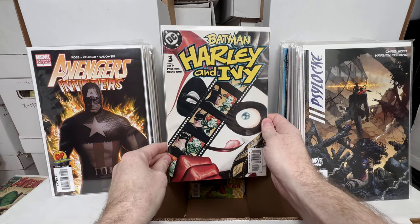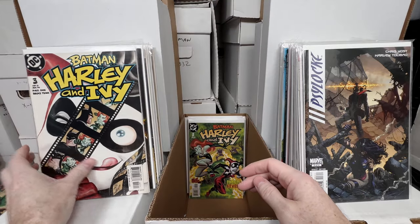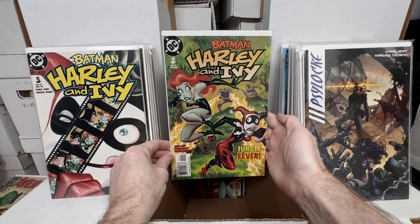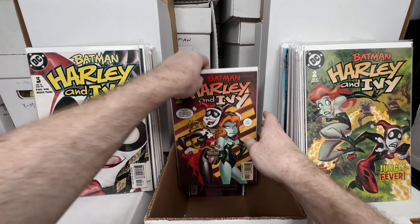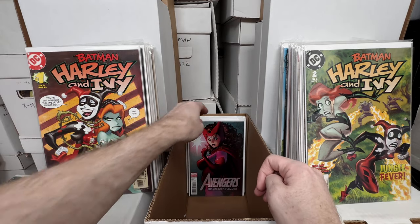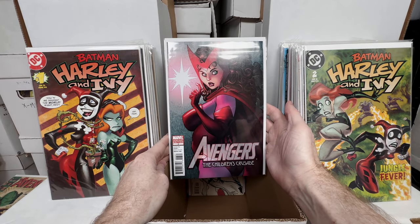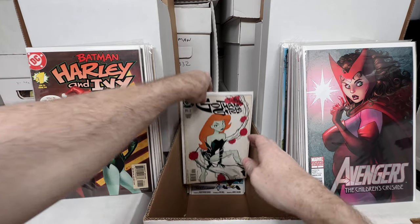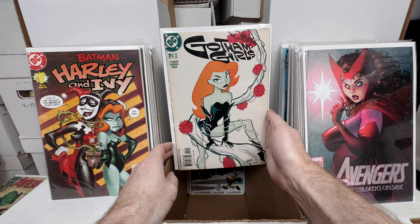Amazing Spider-Man number 99 — I love my silver and bronze age Spidey books. Miss Marvel number 25 — I believe that's the variant cover. Avengers/Invaders number one — a really awesome Dynamic Forces cover, limited to 3,000 copies. I do like those Dynamic Forces books when I find them. Psylocke number three — a really fun David Finch cover. Batman: Harley and Ivy numbers one, two, and three — absolutely love these Bruce Timm covers; gorgeous comics.